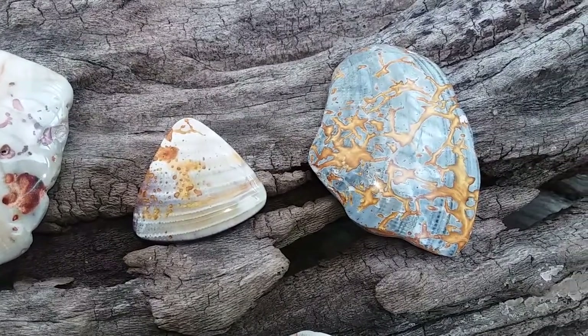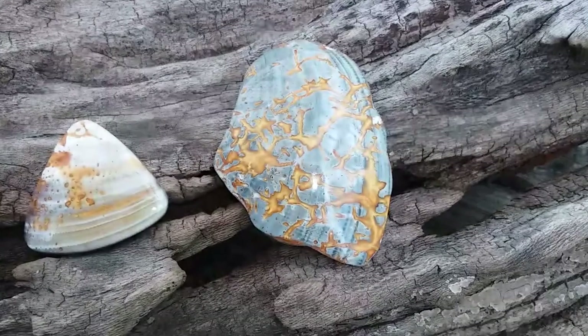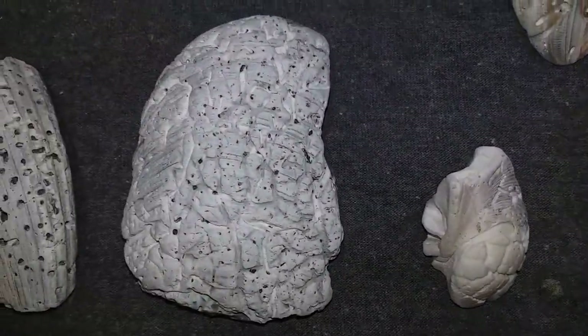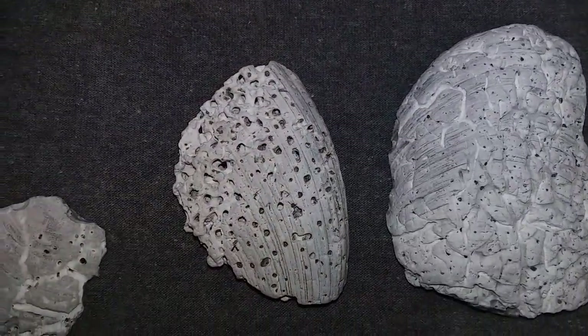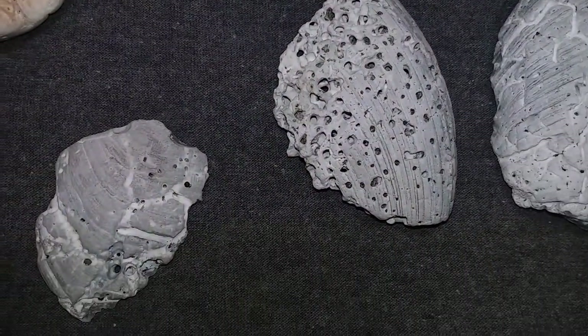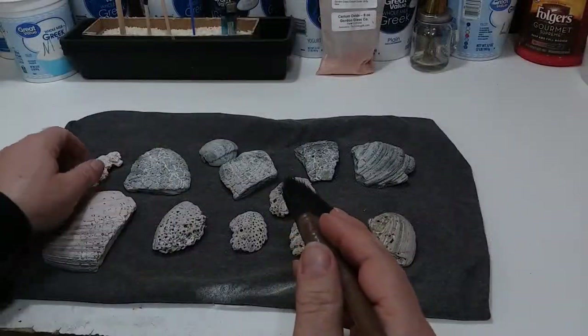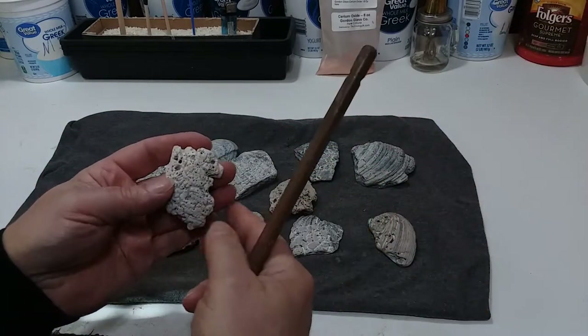I started looking for other shells with holes and found a bunch with holes, scars, and scorings across them — and some of these are beautiful. The holes and scores are made by bristle worms and boring sponges, and there are beautiful patterns traced across these shells.